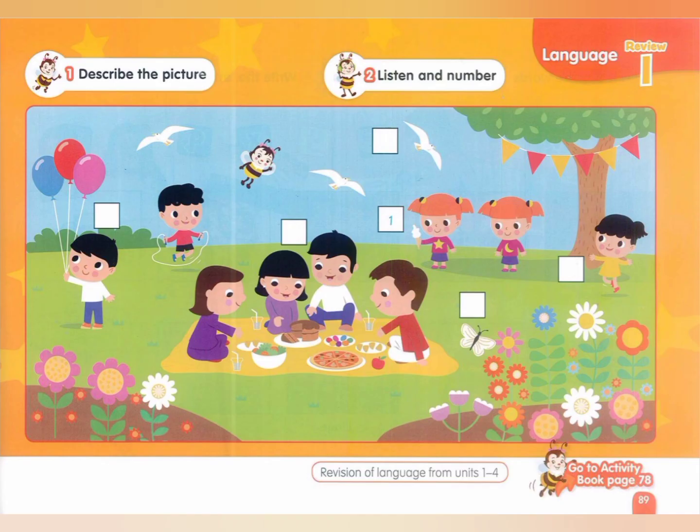7. Can I have some cake, please? Yes, here you are.